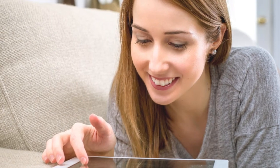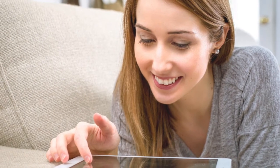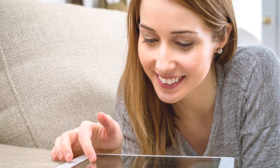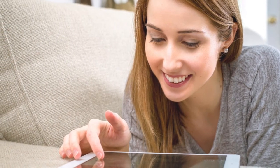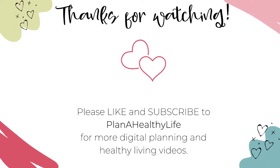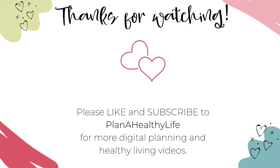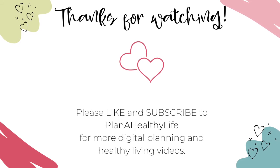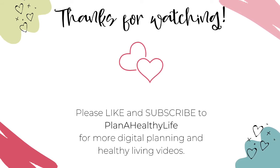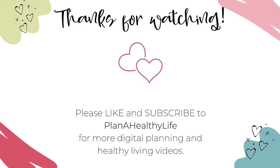So if you're considering switching from a paper planner to a digital planner, I hope you found these nine reasons helpful and convincing. I appreciate you watching, and if you found this video helpful, please give it a thumbs up and consider subscribing. Happy planning!